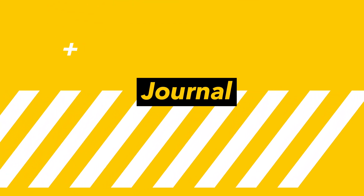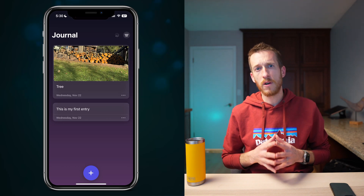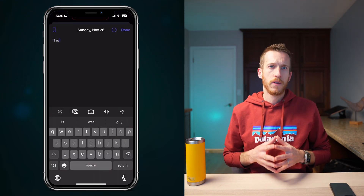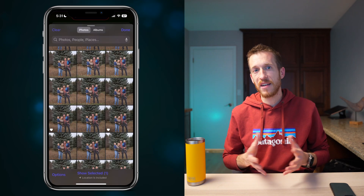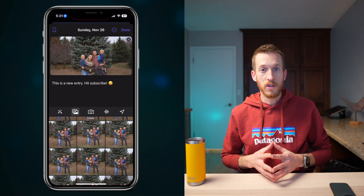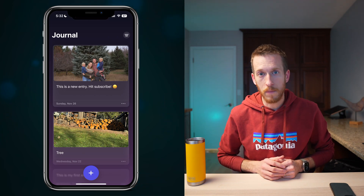Your iPhone is about to become your personal journaling companion with the all-new Journal app, set to debut in iOS 17.2. The app boasts a clean and straightforward interface — just tap the plus button and you're ready to start a new entry. Entries are automatically dated, keeping your memories in chronological order, and you can bookmark your favorite moments for easy access. The Journal app goes beyond text: you can add images, voice recordings, and even locations, so you can capture your thoughts, experiences, and memories all in one place.